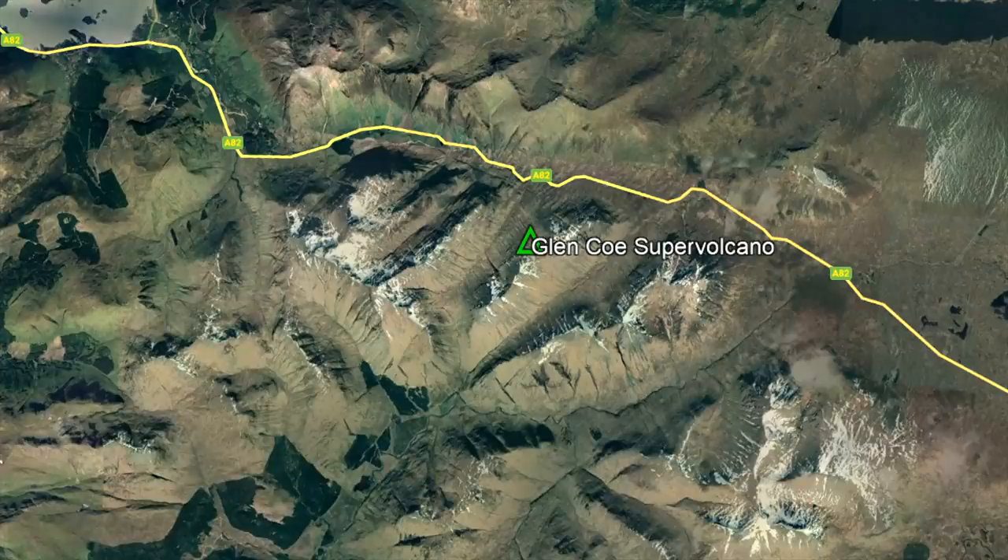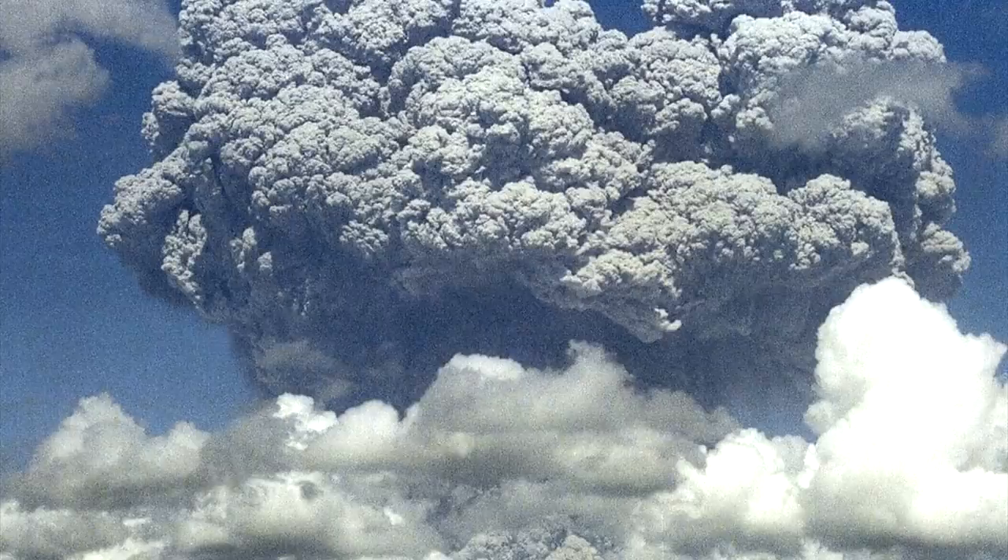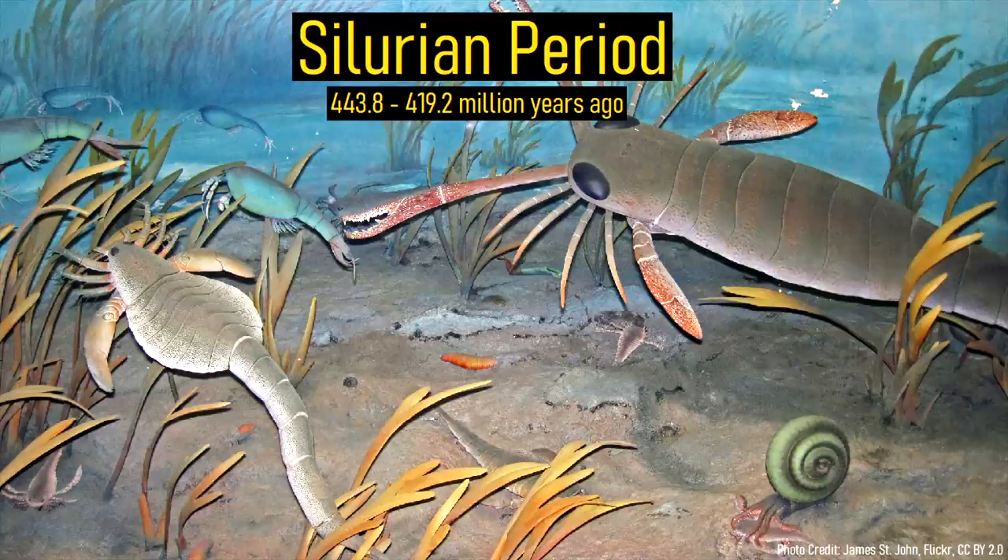Although the rocks of this ancient supervolcano have been highly deformed and stretched over time, its approximate caldera outline is shown on screen. It measures 13.8 kilometers long and 8 kilometers wide, and was likely once a bit larger. This caldera represents a giant collapse scar which originated from one of the planet's most explosive eruptions during the Silurian period of geologic history.